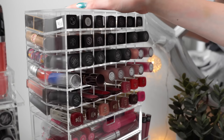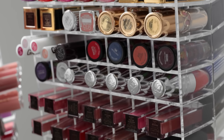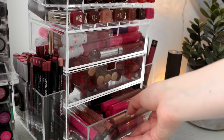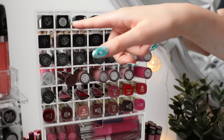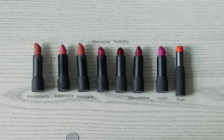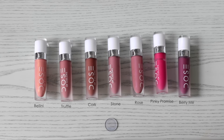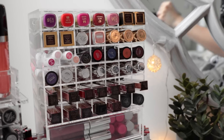Moving on to my second organizer — what I love so much about this is that it has so many different compartments. There are slots on both sides, and I believe each side contains 48 slots. Similar to the other lip tower, I do like to organize these by brand as well. I have all of my NARS lipsticks here as well as my Smashbox ones. Then I have my Bite lipsticks, which are some of my favorites, so I use these quite a lot. I have my Dose of Colors lipsticks and glosses, some more Hourglass liquid lipsticks, and of course my Milani matte lipsticks.